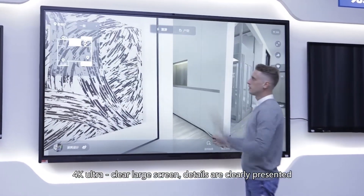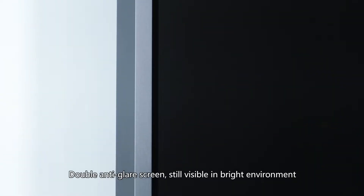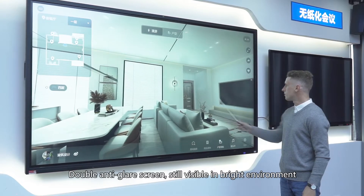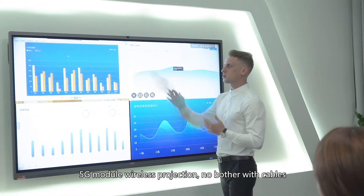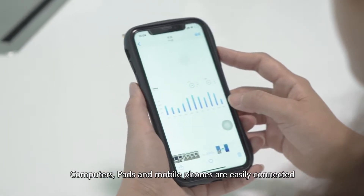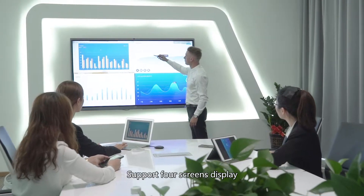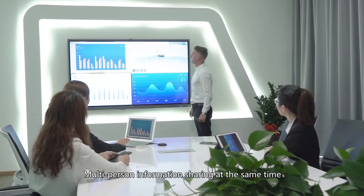4K ultra-clear slot screen with details clearly presented. Double anti-glare screen remains visible in bright environments. 5G module wireless projection — no bother with cables. Computers, pads, and mobile phones are easily connected, supporting four-screen display for multi-person information sharing at the same time.